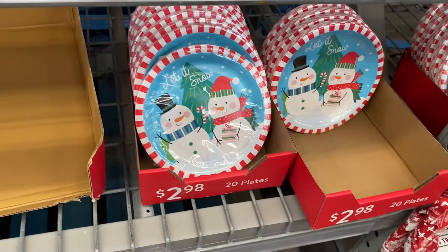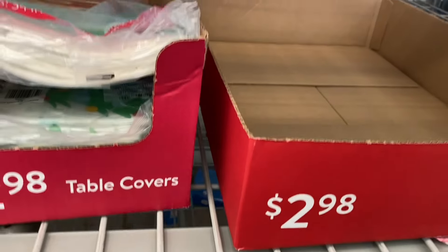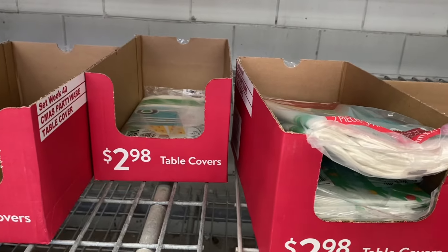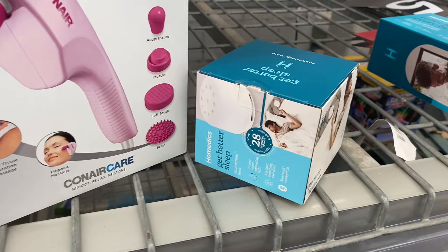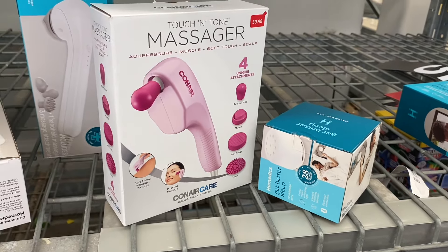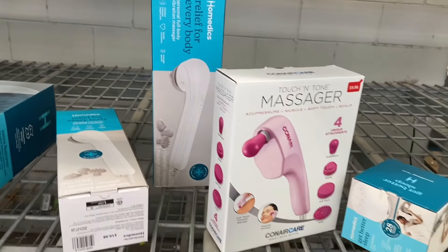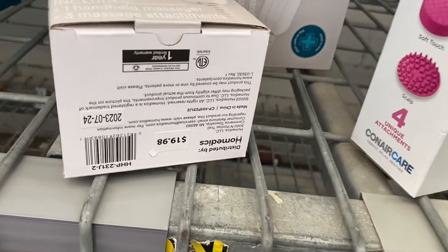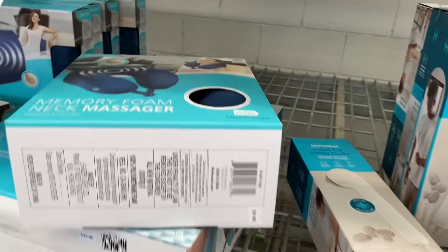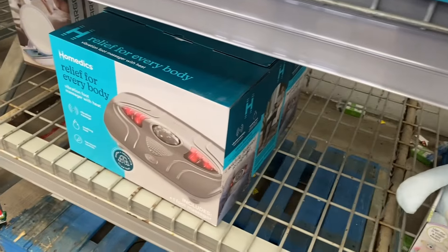They have plates here now for $1.50. On Christmas Eve they were here but not on sale yet and they're already gone. They have table covers for $1.50. There's something that makes nature sounds and lights to help you sleep better — it's $15. They have another massager for $10 instead of $20. I've already got two in my cart, then another neck massager at the same price. I got three — they're going to be Christmas gifts for next year.